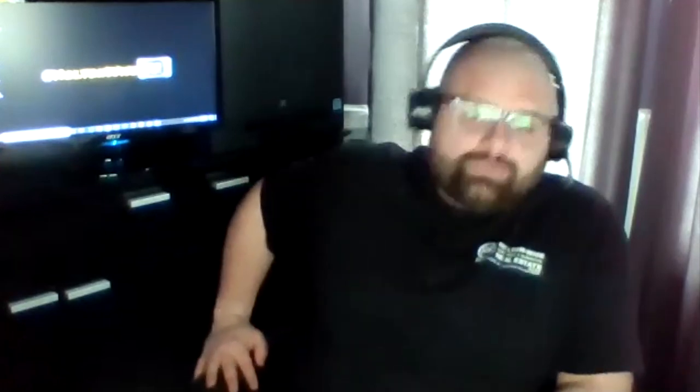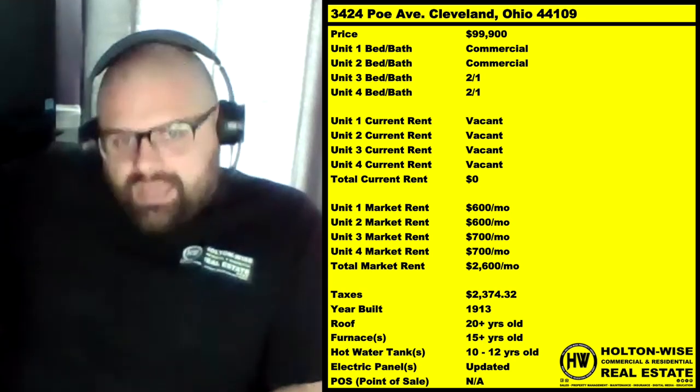Right now I'm coming to you from my home office because of all the issues with the coronavirus, but not to fear — we are still all systems go for you. The property I've got for you is 3424 Poe Avenue, Cleveland, Ohio 44109. This quad is priced at a discount: $99,900.